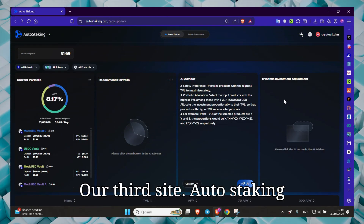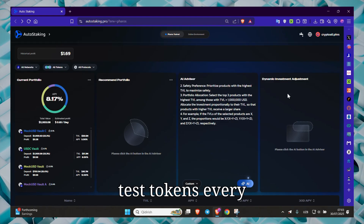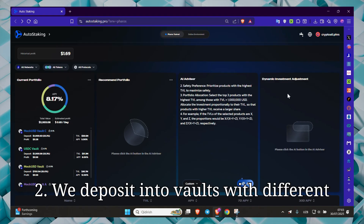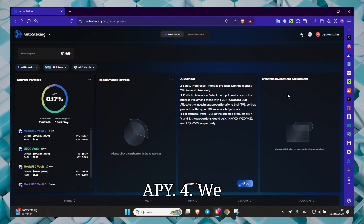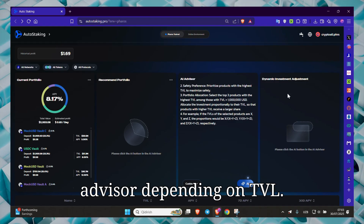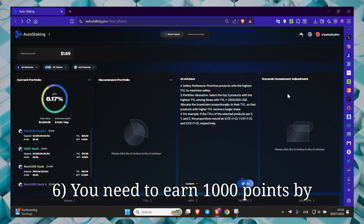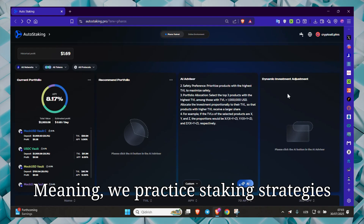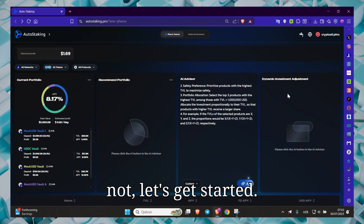Our third site is auto-staking on Feroz Testnet. What do we do here? First, we receive test tokens — mock USD — every 24 hours via a faucet. Second, we deposit into vaults with different APY. Third, we receive profit daily and annual APY. Fourth, we create an optimal portfolio with AI Advisor depending on TVL. Fifth, we test on the Feroz network — not real money, but on the testnet. You need to earn 1000 points by staking 91 times. This is a useful DeFi experience.